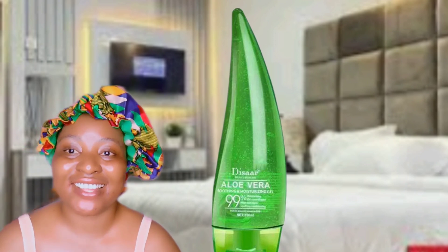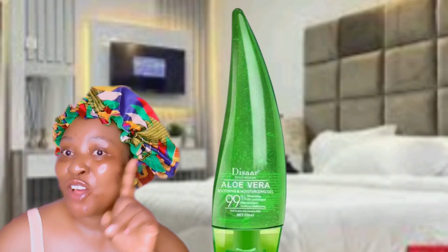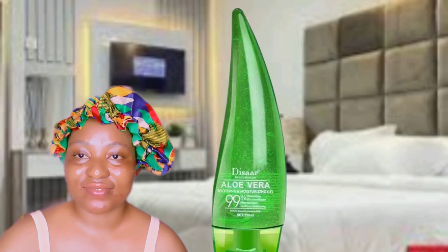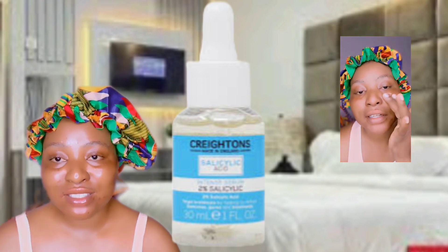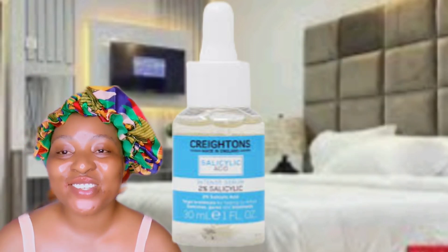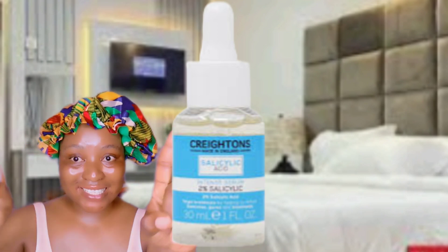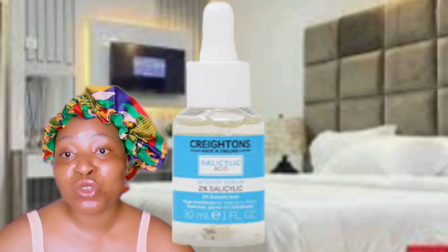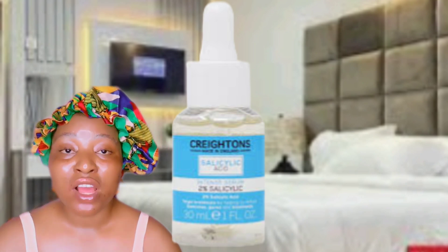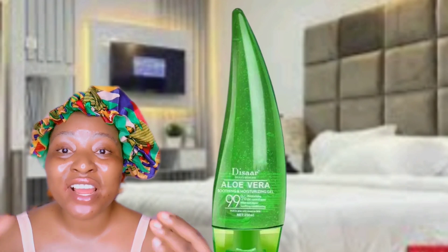After using my toner, I go ahead and use my serum. The serum I'm introducing today is the Salicylic Acid 2% serum. It works on my acne, it doesn't give me any burning sensation, and it's not harsh like other facial serums. It's mild on the skin — when you apply it, it soothes and moisturizes. I use this at night and it works. It comes in 30ml — the quantity is not much but the results are effective. You have to be patient to see the results.